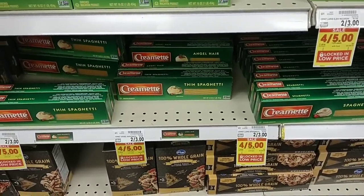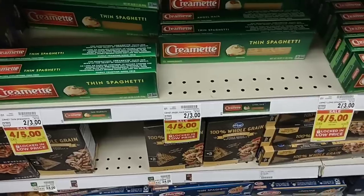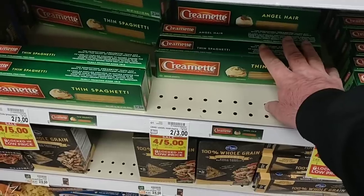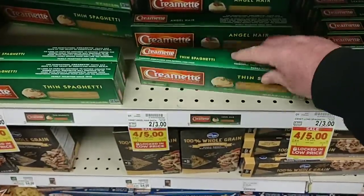There's a little bit of a sale on Cremette this week. It says four for five, but you do not have to buy four — you can just buy one. They're going to be $1.25 each with your Kroger Plus card, down from $1.50 a piece. That makes it cheaper than Kroger brand, which is $1.34 a pack now.